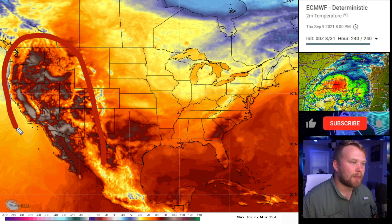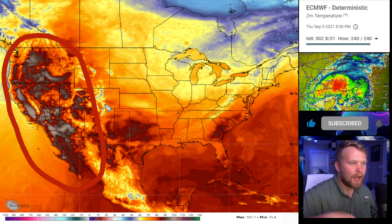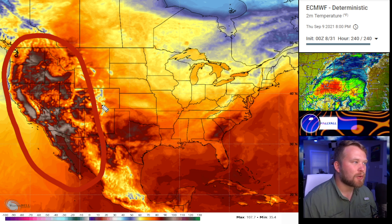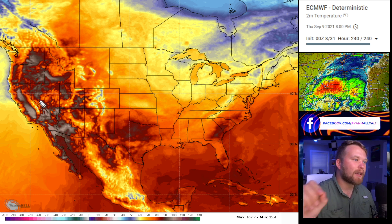Unfortunately, temperatures are still pretty high over here in the Northwest. We had a brief cool-down there and it looks like it's going to heat back up towards the beginning or middle of September, with those 100-degree temperatures reaching all the way back up into Washington.